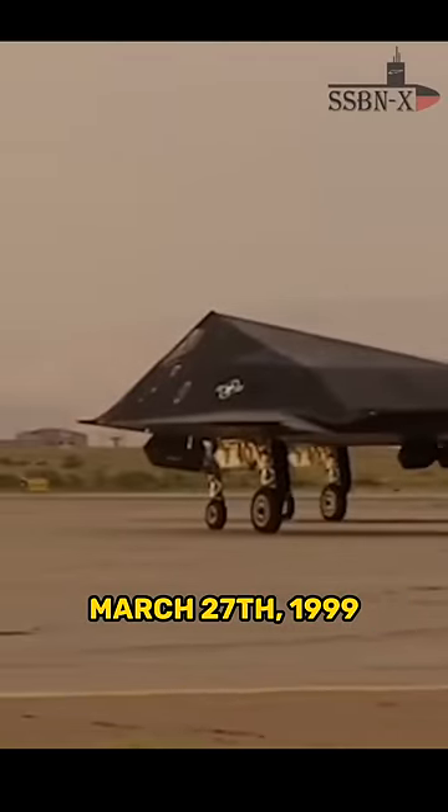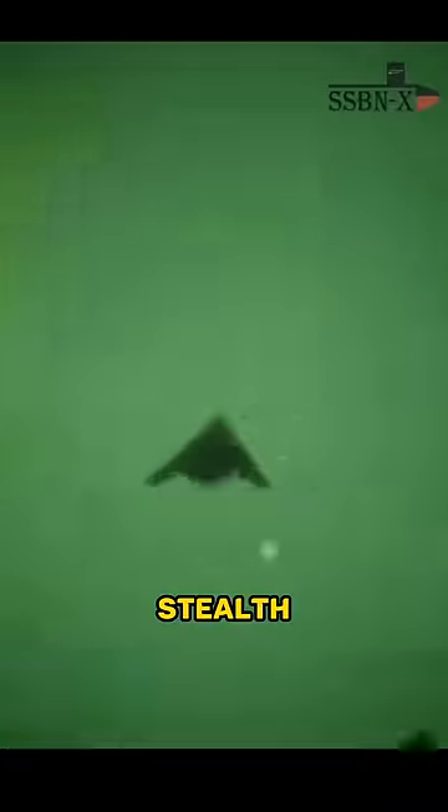On March 27, 1999, the F-117 stealth fighter was detected and downed. But how?